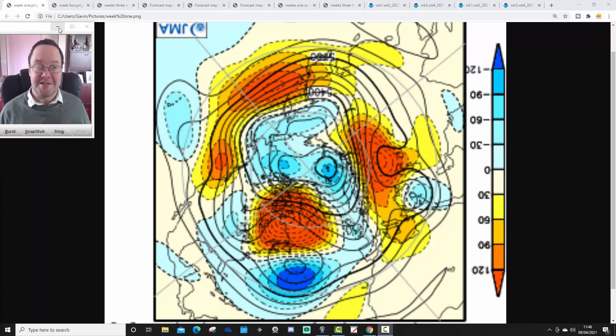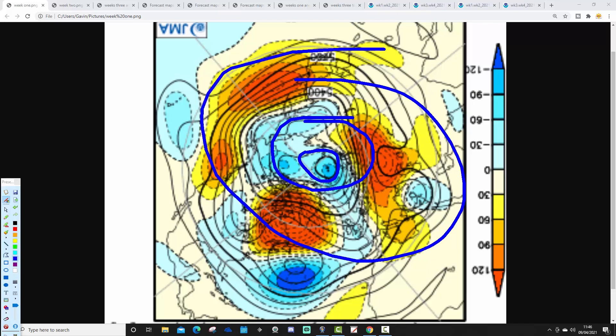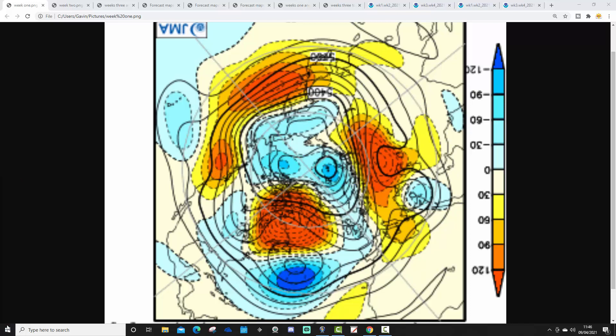We're going to start off with the 500 millibar height anomalies from the Arctic and North Pole view down. The North Pole is just there, with a wider Arctic Circle around here and mid-latitudes around there. Yellow, orange and red extrapolate to above average heights, which is high pressure; blue to below average heights, which is low pressure. These charts are breaking out into weekly pairs.